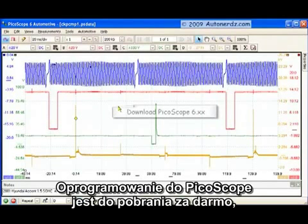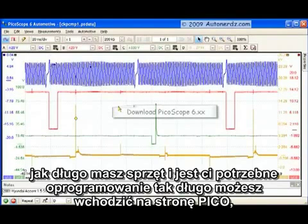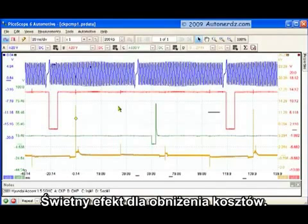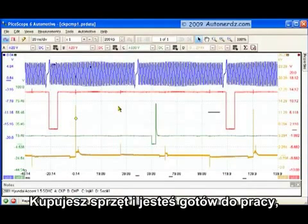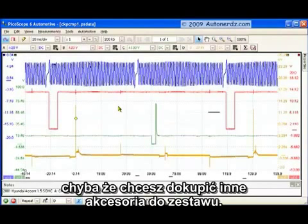PicoScope software is free for download. The upgrades are free for as long as you have the equipment — just go to the Pico website and download the new software with bug fixes, new features, and whatever else they've added since the last build. Very cost effective. You have your initial outlay to purchase the equipment and then you're done spending money, unless you want to add more accessories to that package.